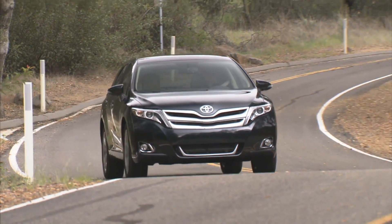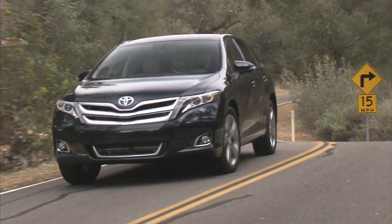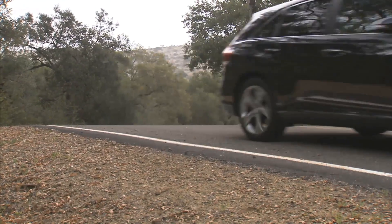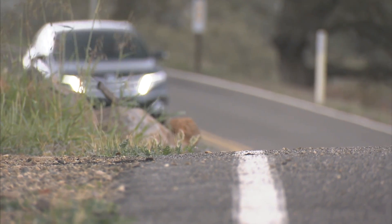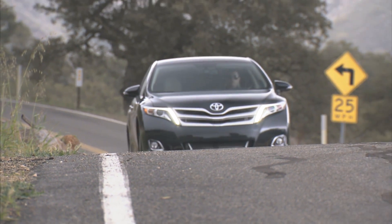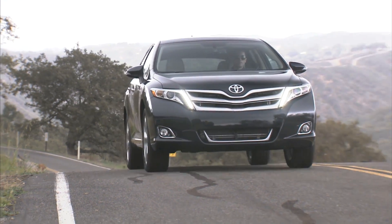Why is it one of my favorite cars? Well, it's the perfect family vehicle. It's pitched between a minivan and an SUV — it's low and wide, and it looks strong and aggressive. The Toyota Venza was designed at the Calty Design Studios in Newport Beach, California.